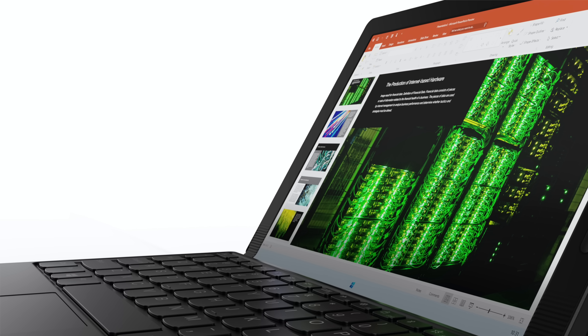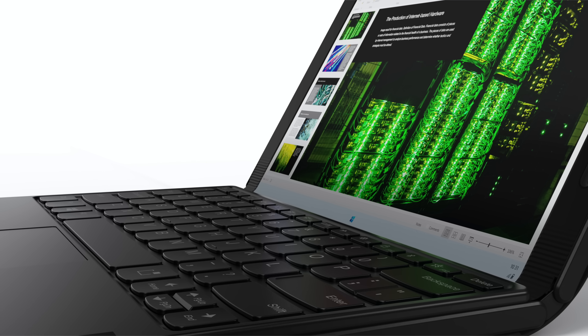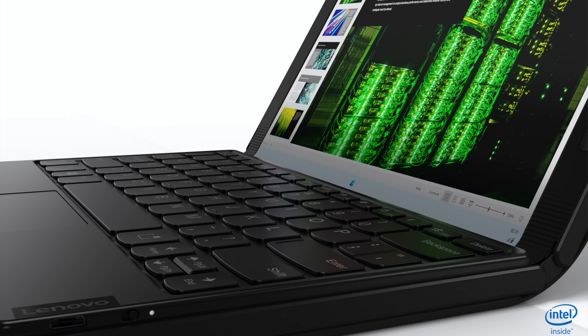Most of the stuff at CES is laptops and tablets in the Windows arena. And as you might guess, folding isn't just about phones anymore. Now we have the ThinkPad X1 Fold — a 13.3 inch foldable PC using an LG foldable display.